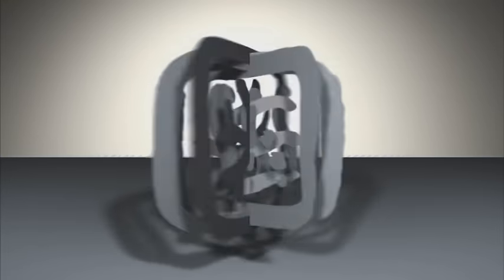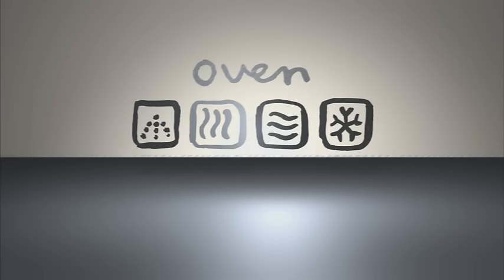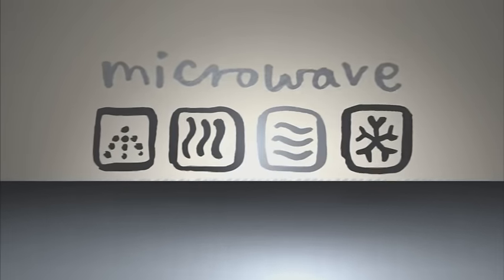So we also make sure they can all go in the dishwasher, not to mention the oven, microwave and freezer too.